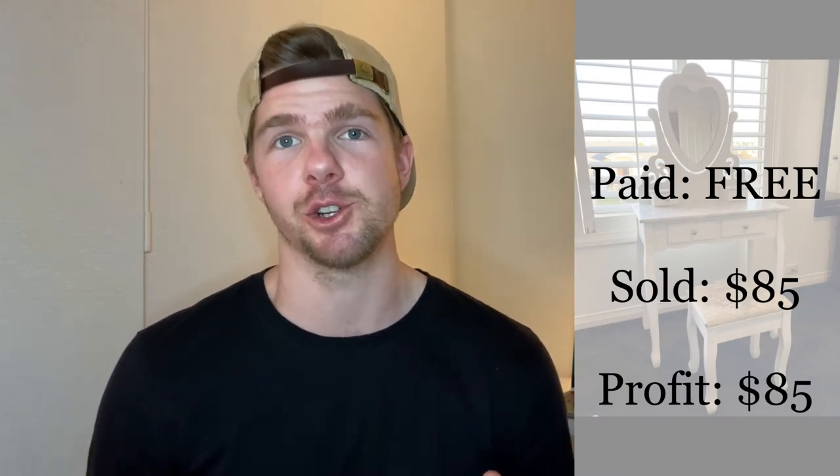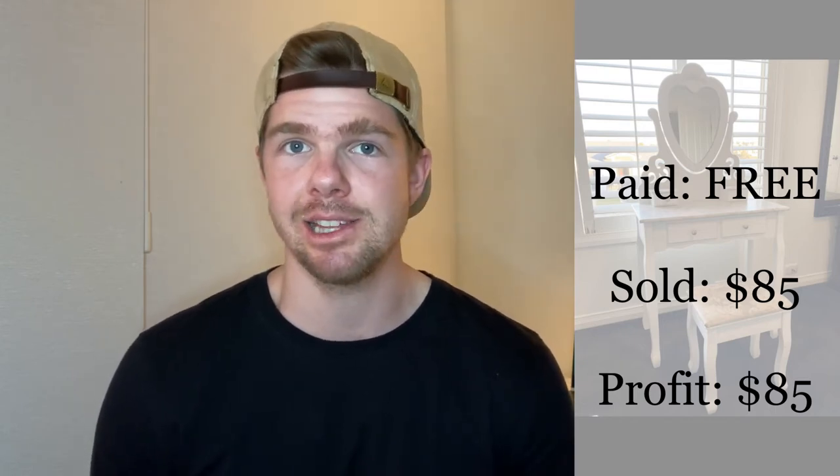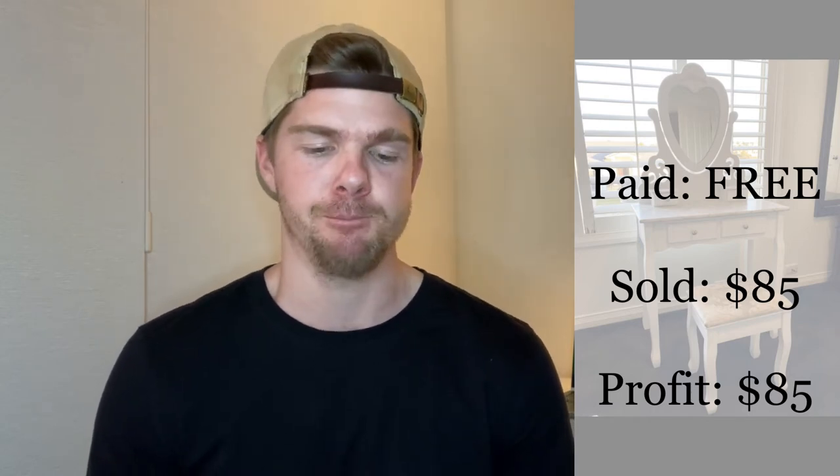It was free and it sold for $85 — could have been more. When you're on the lookout for furniture, the stories I was getting from mums messaging me saying they really needed this piece for their kid really opened my eyes. I'll be on the lookout for kids' dresser tables now because they are in high demand in my area. $85 for a piece of free furniture — really, really happy.